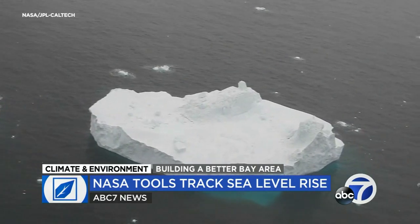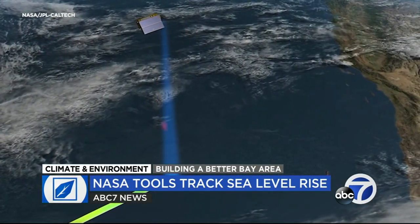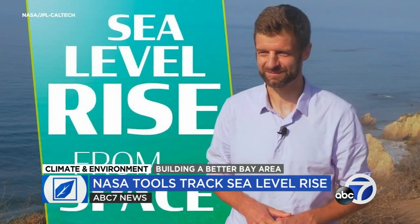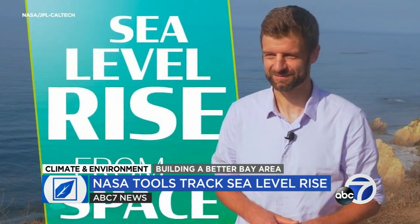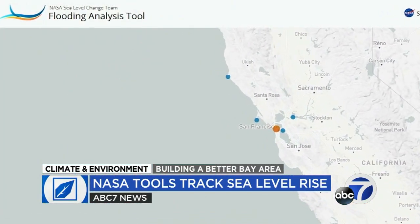With its increasing ability to measure both glacier melt and sea level rise, NASA is hoping to more accurately predict what's ahead. Ben Hamlington leads NASA JPL's sea level change team. The group helped develop an interactive mapping tool available to the public.